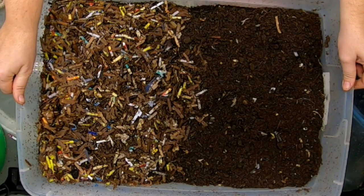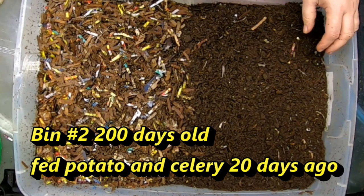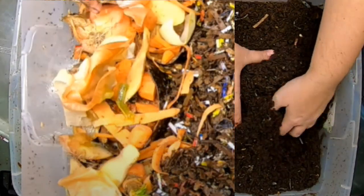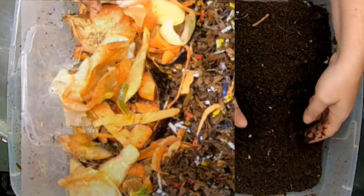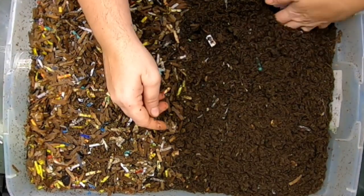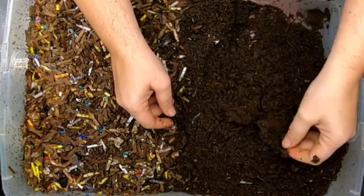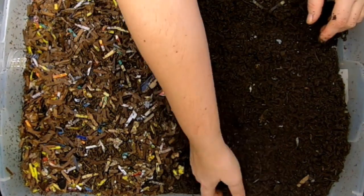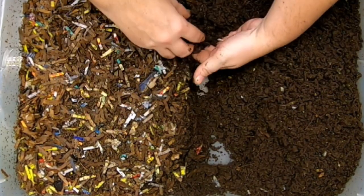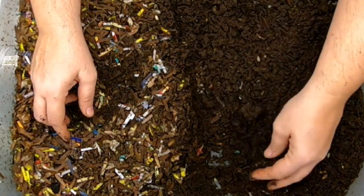Here we are at Red Wiggler bin number two — I'll put how old it is at the bottom. It looks like we're doing a migration on this one. It looks like they are actually doing a really good job with this migration. I'm not seeing any worms so far, not even little ones, which is surprising because usually the little ones hatch out and don't go very far. So we can keep moving this over. Right on the edge, you can see they hadn't completely moved out yet.